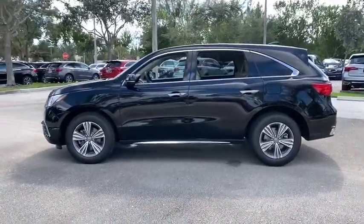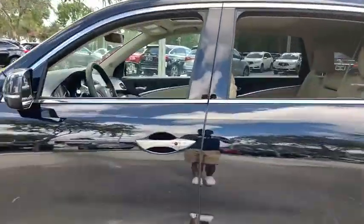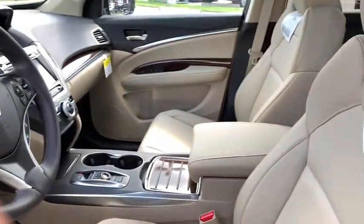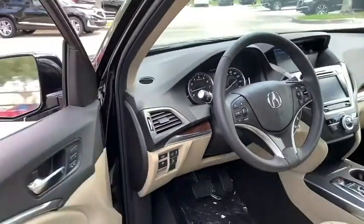This vehicle has less than 100 miles. Here are some of this vehicle's great options: traction control, power liftgate, power passenger seat, and dual airbags with a leather-wrapped steering wheel.